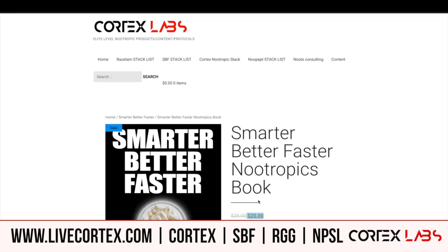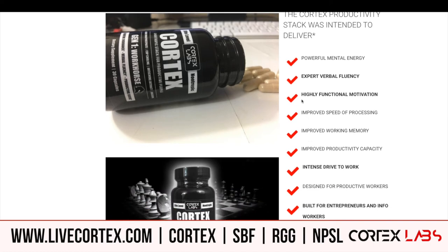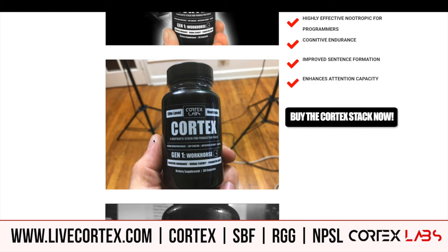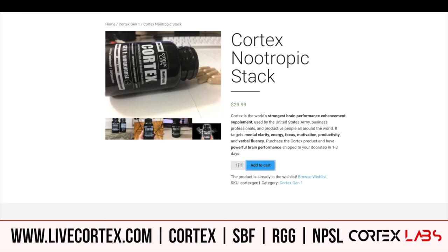The thing that's been a super hit over the last week — we've been running a special on Cortex, our stack for functional motivation, improved speed of processing, improved working memory, improved productivity, intense drive to work. We designed it for productive workers, built for entrepreneurs, highly effective for programmers, lots of cognitive endurance. We've got it on sale for 29.99 — normally it's 34.99 — at livecortex.com you can get it for 24.99.